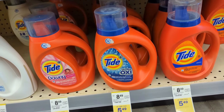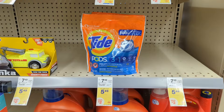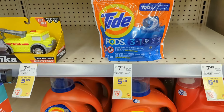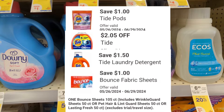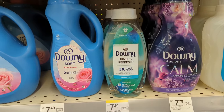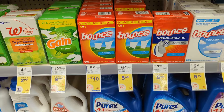Moving on to household items: Bounce, Downy, or Tide Laundry Care are on sale, $5.49 each. On promotion when you buy four, you get a $5 registry award. Check your digital coupons as I have four digital coupons available. So you'll pay $16.41 out of pocket and get back that $5 registry award. That makes the final cost $11.41 or $2.85 each.